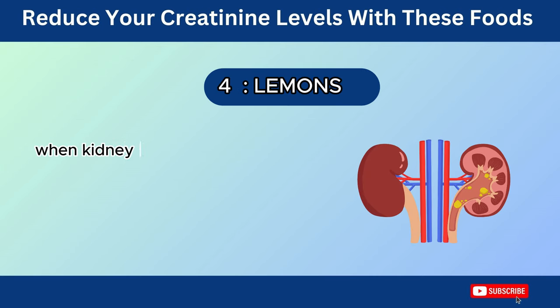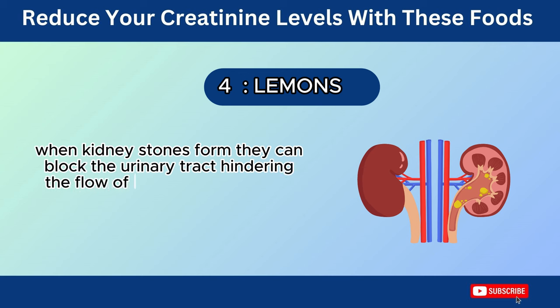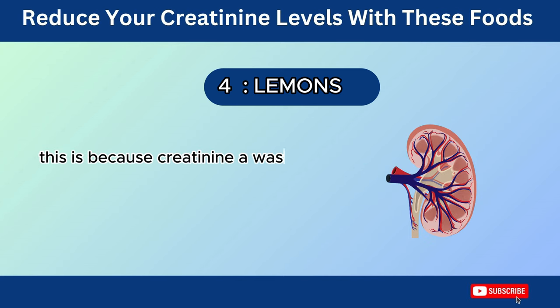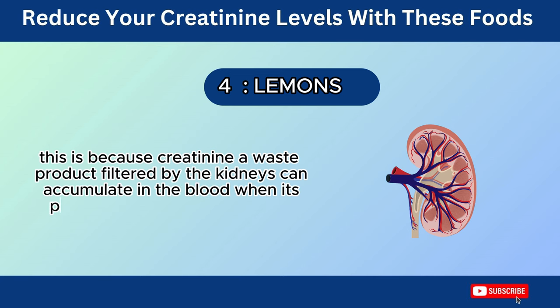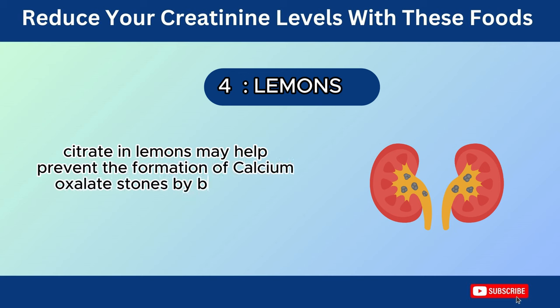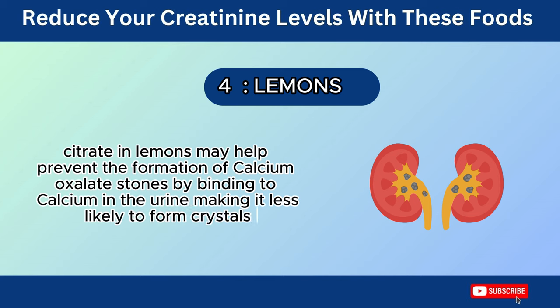Number 4: Lemons. When kidney stones form, they can block the urinary tract, hindering the flow of urine and potentially leading to temporary increases in creatinine levels. This is because creatinine, a waste product filtered by the kidneys, can accumulate in the blood when its proper clearance is obstructed. Citrate in lemons may help prevent the formation of calcium oxalate stones by binding to calcium in the urine, making it less likely to form crystals.